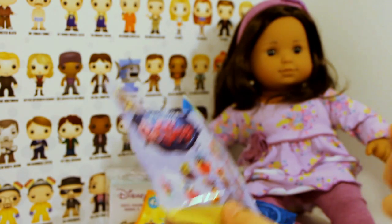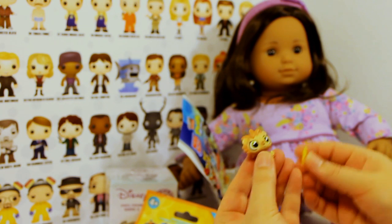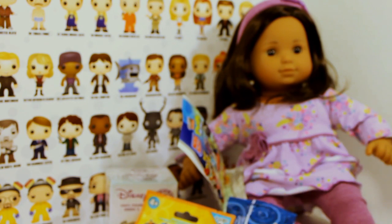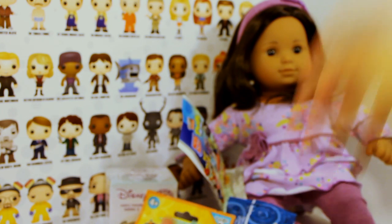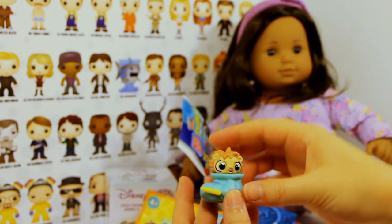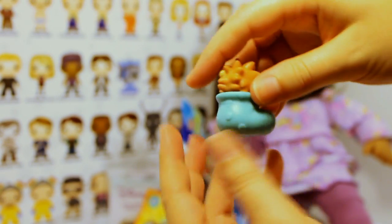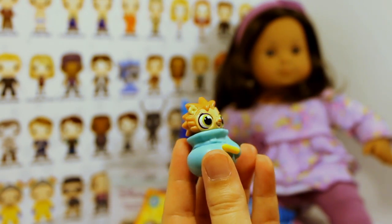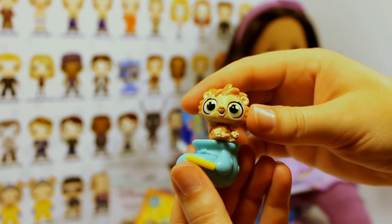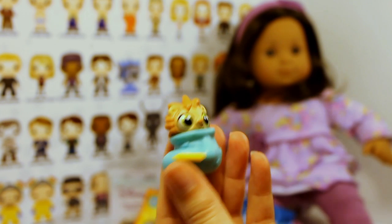Oh, it's so cute! Oh my gosh, I think it's a hedgehog and he comes with a little pencil, and he just sits in here like that. Oh my goodness, he is so cute! I like to hide — there's my first one.